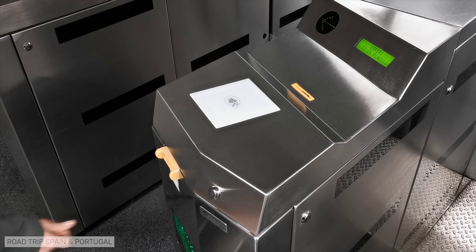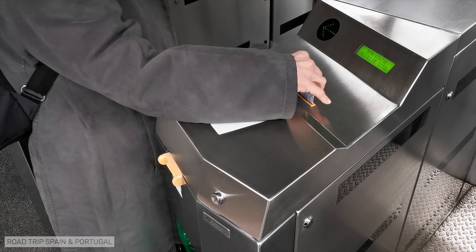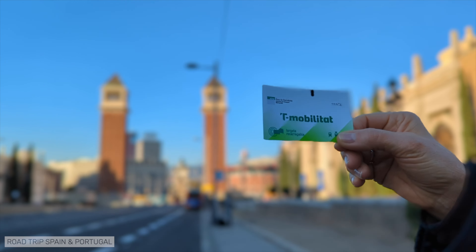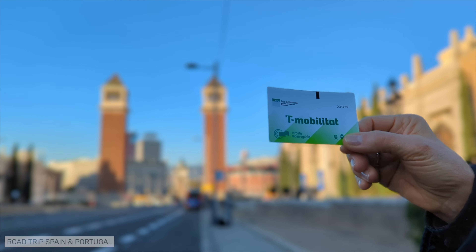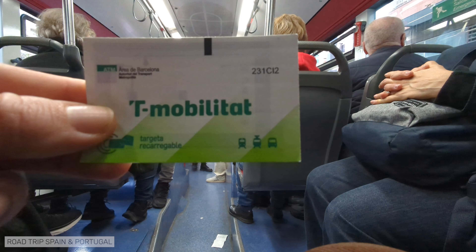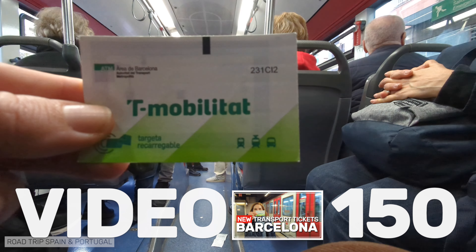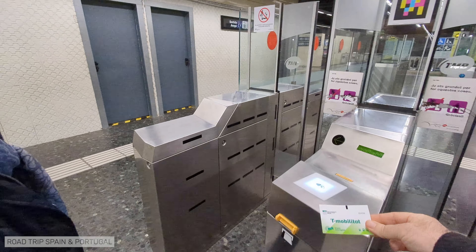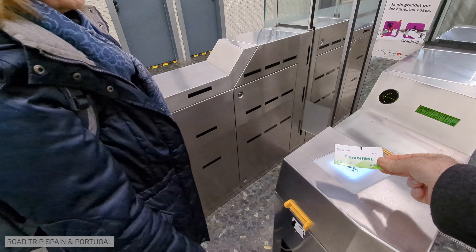We've just talked about the T-Mobilitat, which is a new way of paying for your transport tickets in Barcelona. If you want to know all the details about this new public transport payment system, watch the video where we explain what it is and how the system works. You will need it if you are visiting Barcelona.